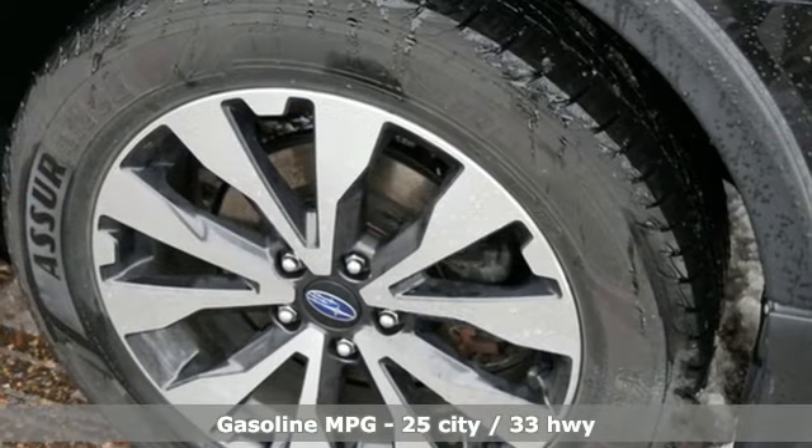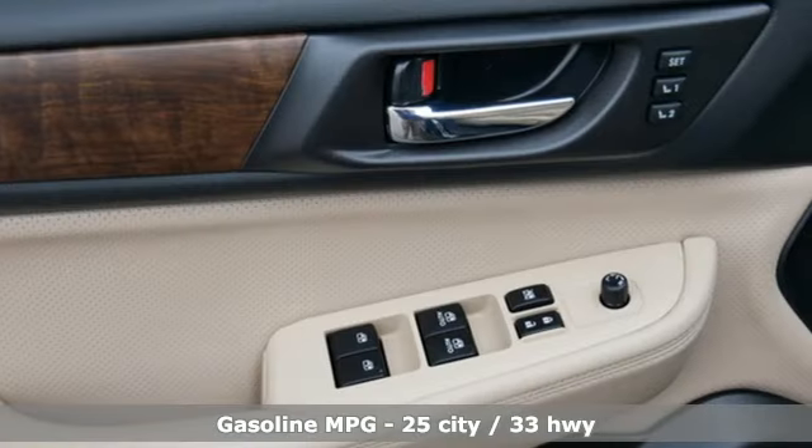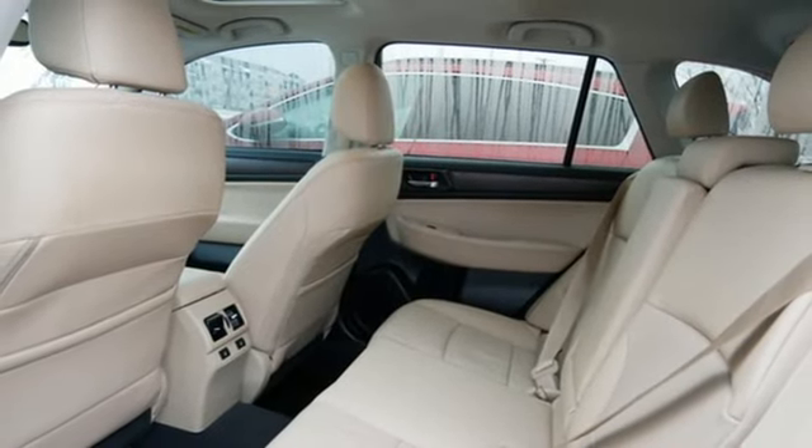H4 engine, dual-zone climate control, Bluetooth wireless audio streaming, voice-activated climate controls, Starlink, external memory control, active grille shutters, and power liftgate.